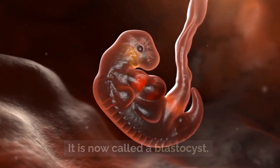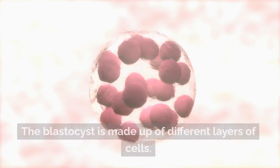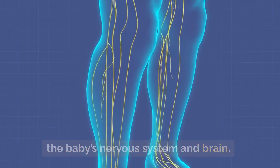It is now called a blastocyst. It is about 0.2 mm wide and contains about 200 cells. The blastocyst is made up of different layers of cells. The outer layer, called the ectoderm, will become the baby's nervous system and brain.